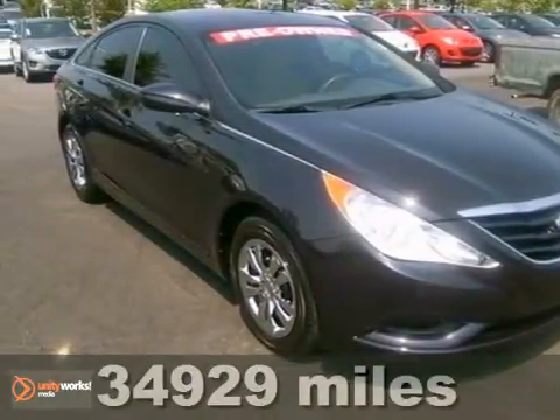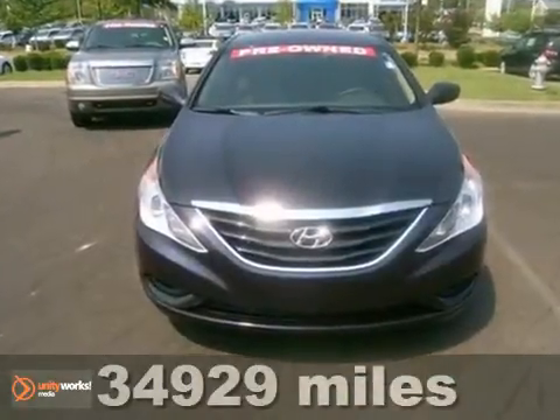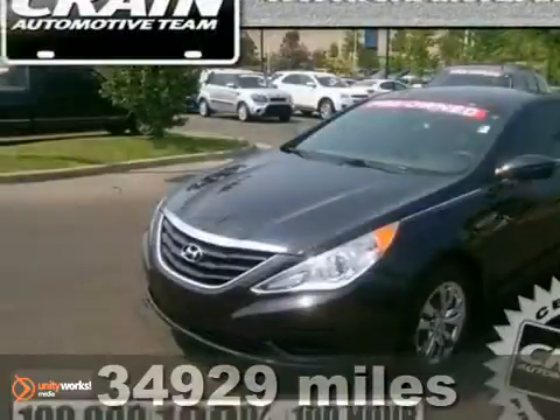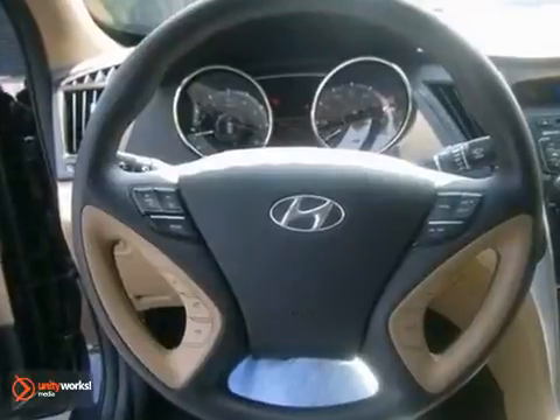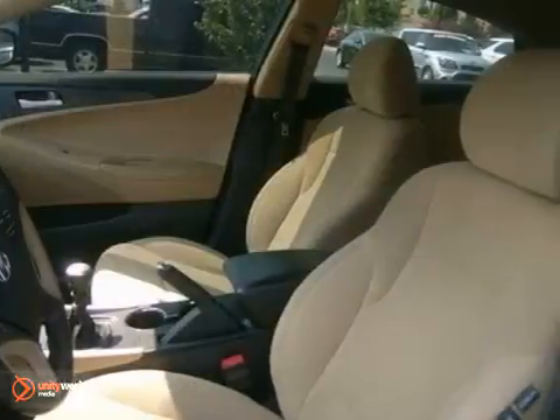Economy and reliability come together in this fantastic 2011 Hyundai Sonata. You'll get some nice features like a CD player, anti-theft system, and with power-heated mirrors and stability control, it's bound to sell fast.